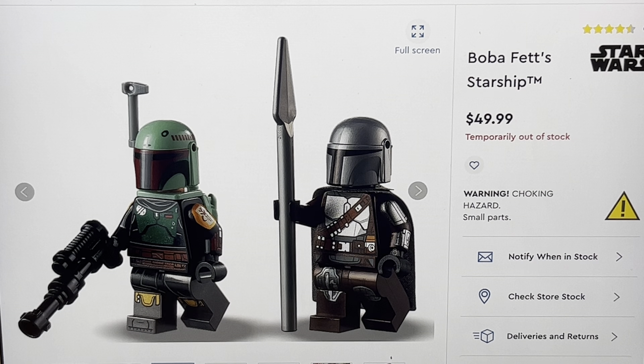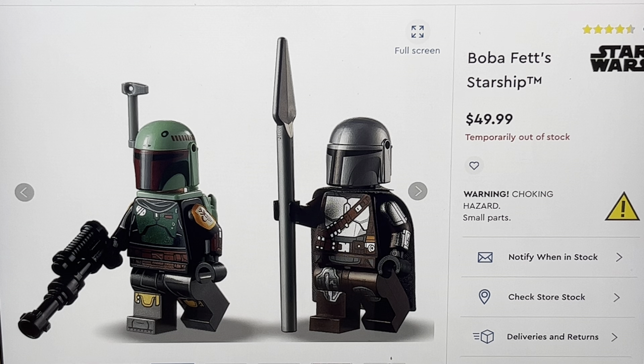This is Boba Fett. We get him again, but this time he is way different. This is the Boba Fett from The Mandalorian Season 2, so that's why he looks all different. He's got the new armor — pretty much new everything. And he even has a new face, which is awesome. It's based on his armor from Season 2. It's Chapter 14, The Tragedy — I'm pretty sure that's the number of it. I could definitely be wrong; it's been a while since I watched it.